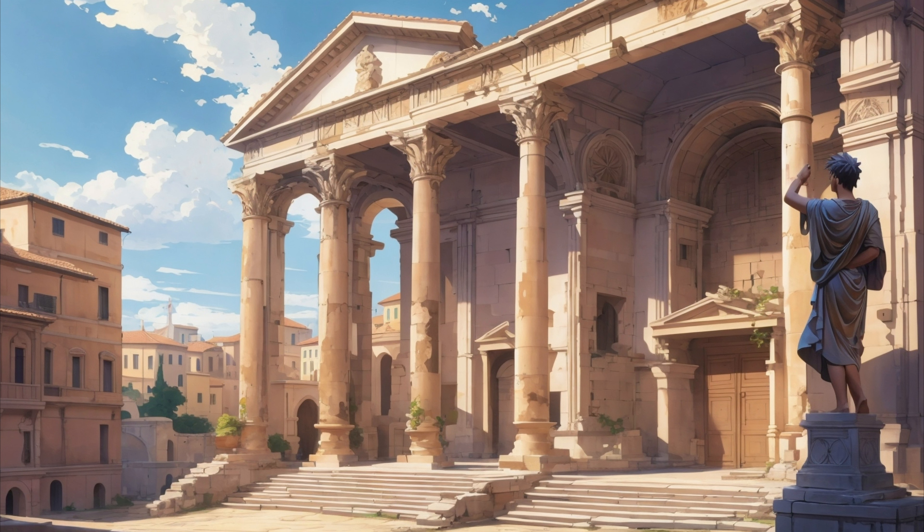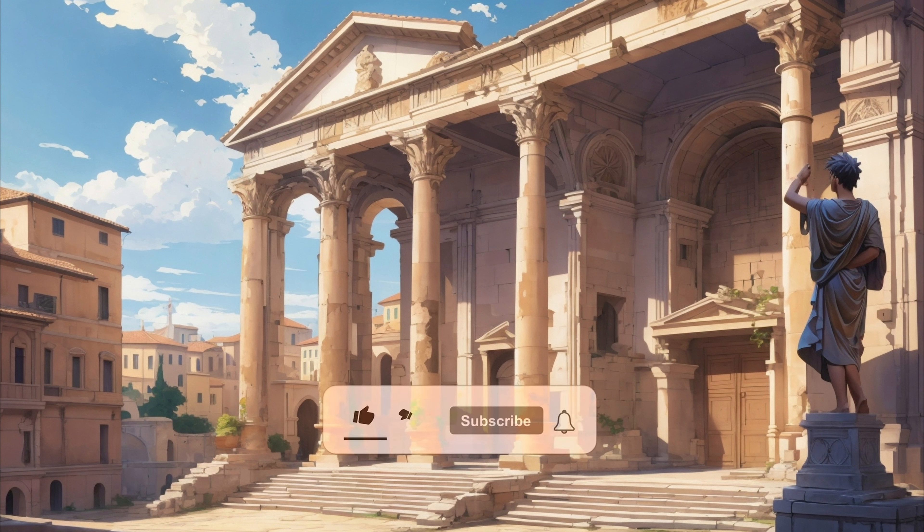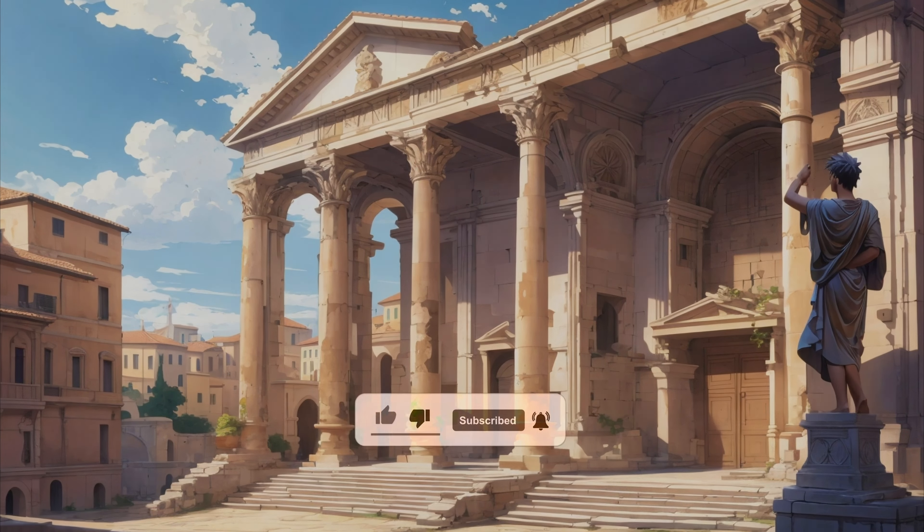In conclusion, the monumental buildings of the Roman Empire serve as a reminder of an era when architectural and engineering skills were at their zenith. These structures, many of which still stand today, offer a window into the grandeur and sophistication of an empire that has left an everlasting legacy on the world.